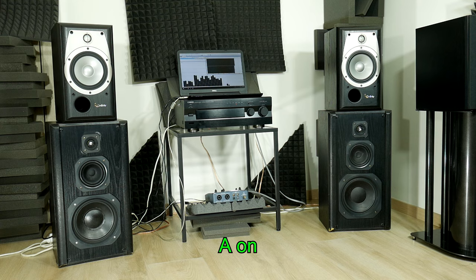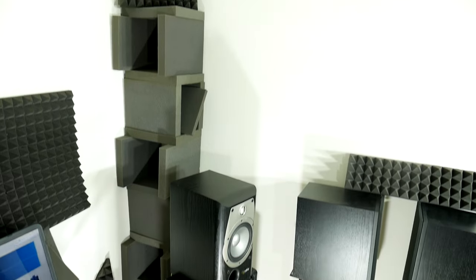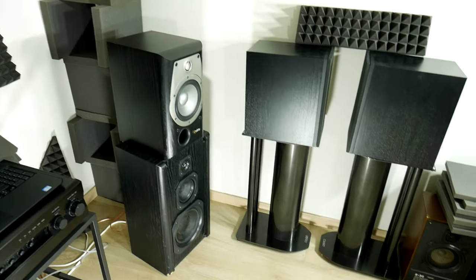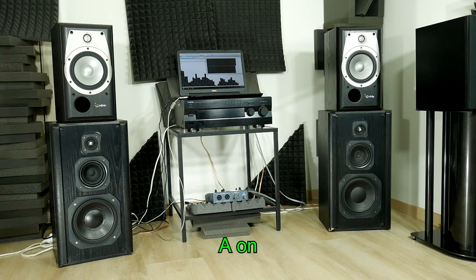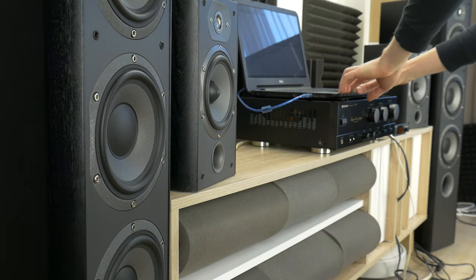If you have any experience and opinions on the subject of bookshelf or floor standing speakers, feel free to post them below this video. But for now, let's go! Test: Focal bookshelf speakers versus Focal floor standing speakers.